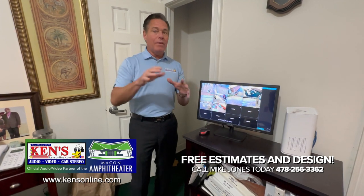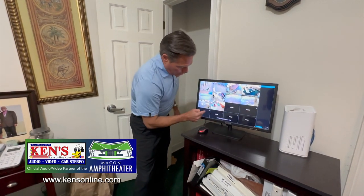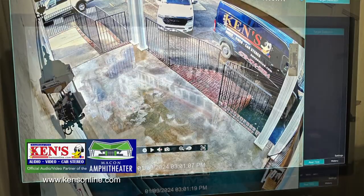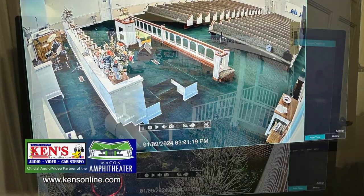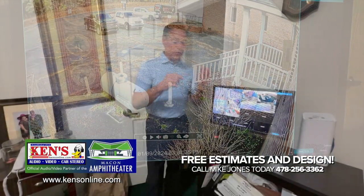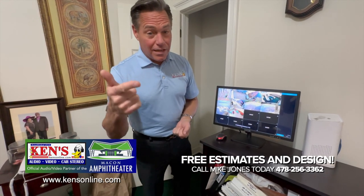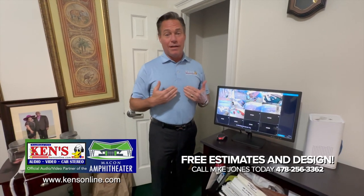We'll put them all in and you may come up with additional views you want. We always build it so you can add more. You may add another part of your church, a second daycare — we need to keep people accountable. The estimate is free. We do the on-site installation, on-site training, and on-site service, which is two years parts and labor. You're never without your security.